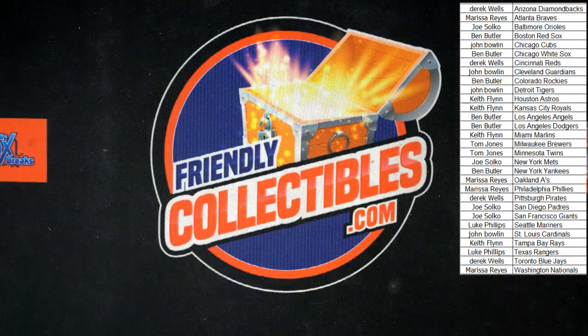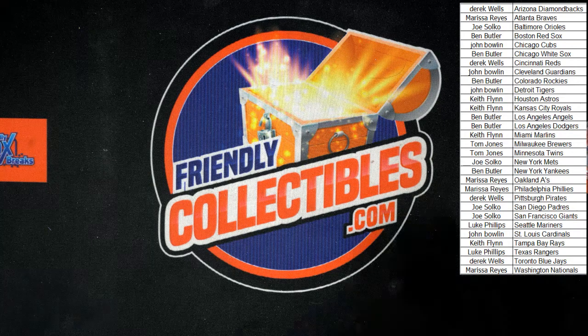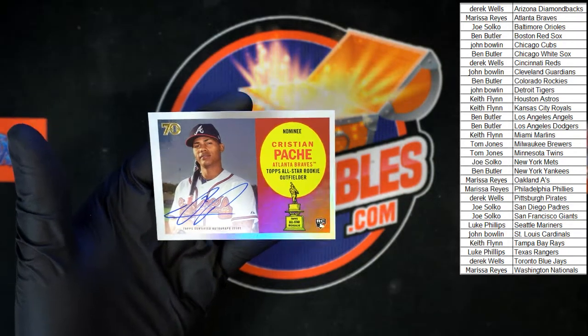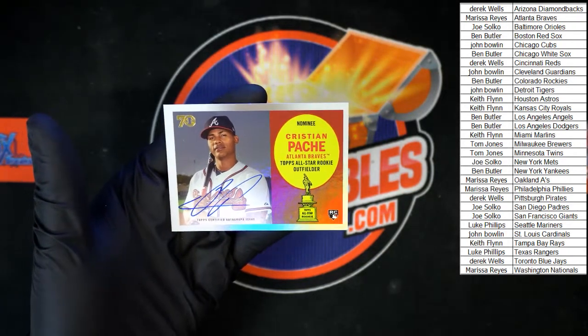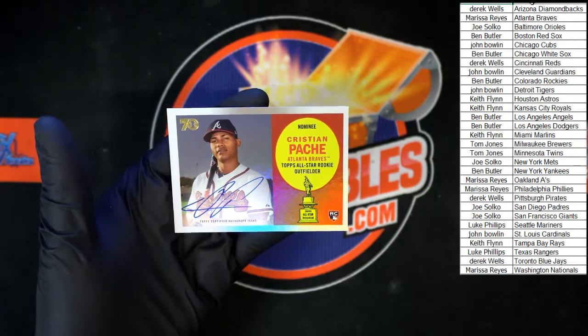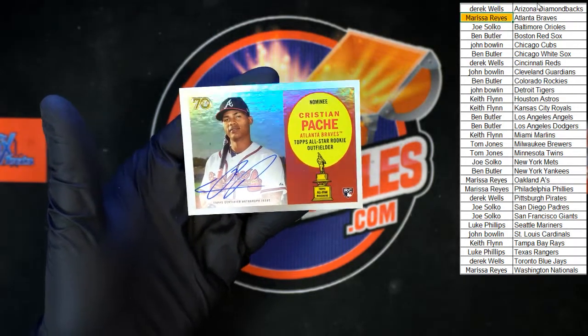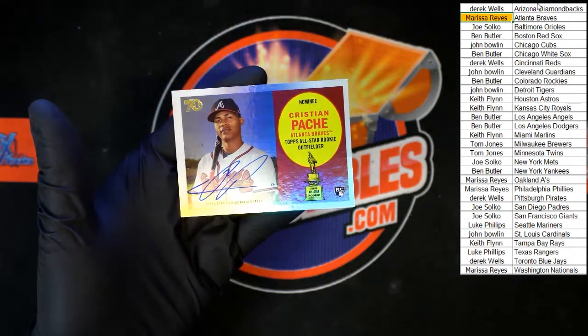Bobby Dalbec rookie card for the Red Sox behind that, not numbered. All right, that was the All-Star Rookie Cup, box 131. Atlanta basically ran this — it was a Braves break! Let's get that highlighted. Boom — going to the Braves, very nice.